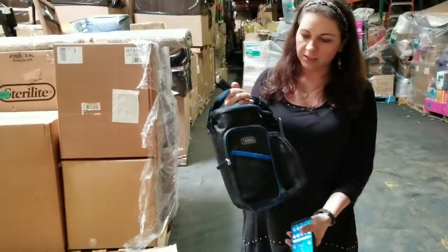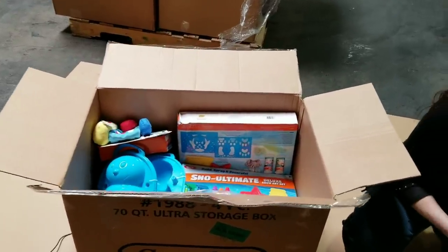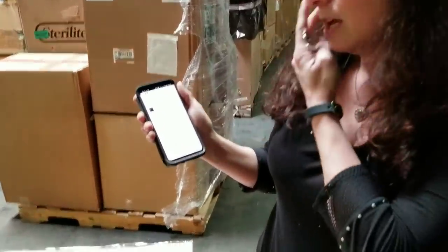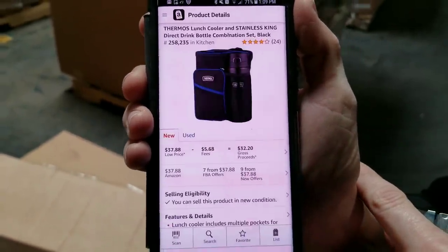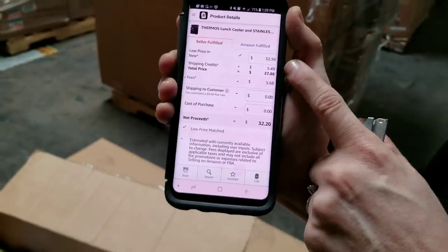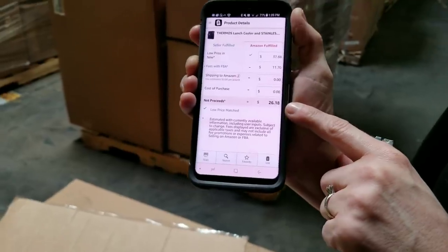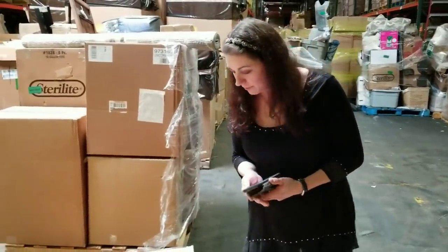This is a thermos - it's a really nice lunch box, brand new. I'm going to scan that one because it's thermos brand so the likelihood of it being on Amazon is pretty high. Yes! Thermos lunch cooler - holy buckets - $37.88, 258,000 sales rank. After fees, Amazon is selling it, so I would probably price mine about two dollars less. Instead of $37 I'd price mine around $34 - take a couple bucks off, $24 I'd make on an insignificant plain-jane cooler. That's awesome.